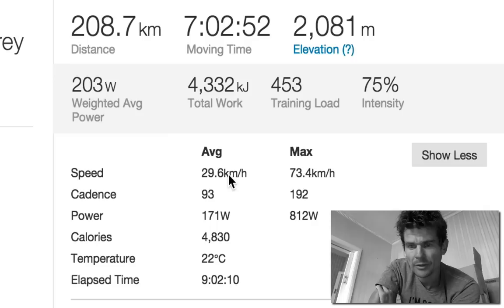Speed varies a lot because you've got wind, you've got drafting. Speed means nothing — it could be 10k/h or 60k/h and it wouldn't really mean much. Cadence and power, that's the bottom line. Power is what you want. Your average power and cadence shows your pedaling technique.